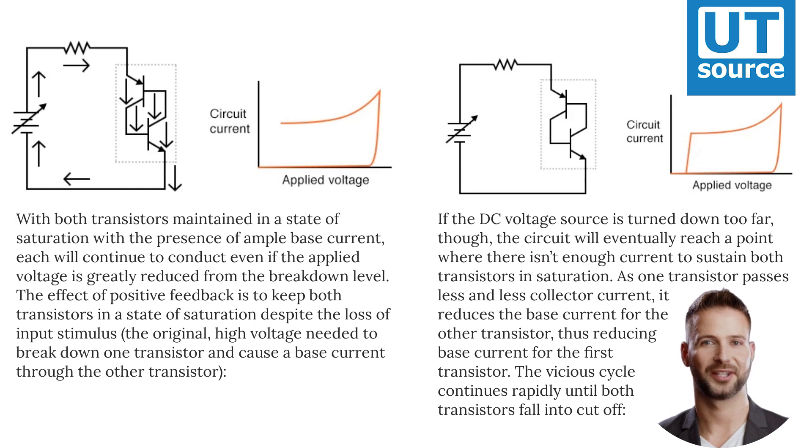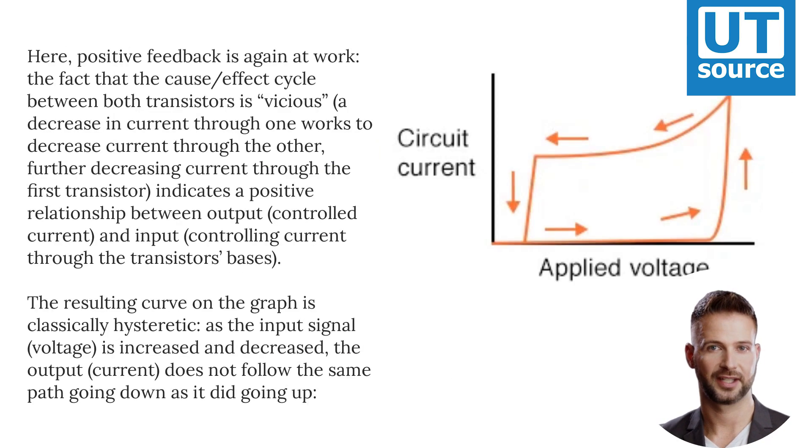If the DC voltage source is turned down too far, the circuit will eventually reach a point where there isn't enough current to sustain both transistors in saturation. As one transistor passes less and less collector current, it reduces the base current for the other transistor, thus reducing base current for the first transistor. The vicious cycle continues rapidly until both transistors fall into cutoff. Here, positive feedback is again at work, and the cause/effect cycle between both transistors is vicious.